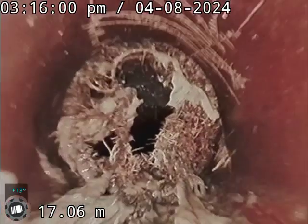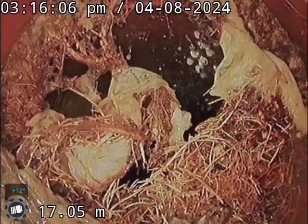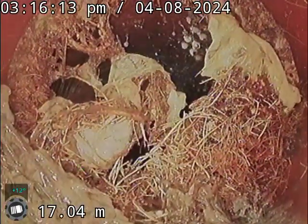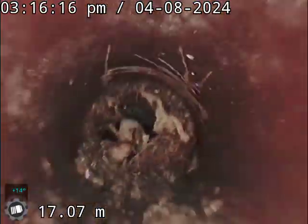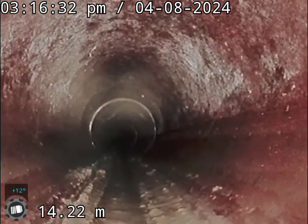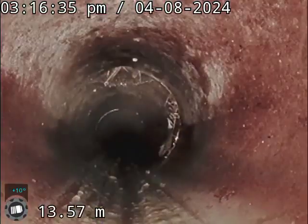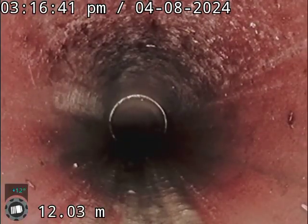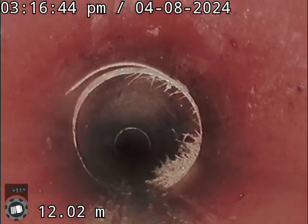There's a bit of a tree root getting in here, which I think is a clean-out, just getting around the top there. You can see some roots there that have been cut out.